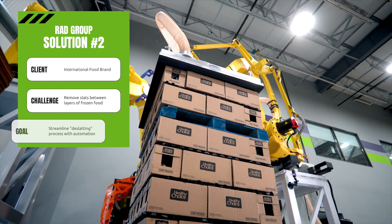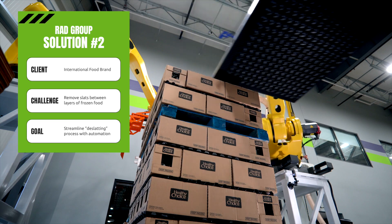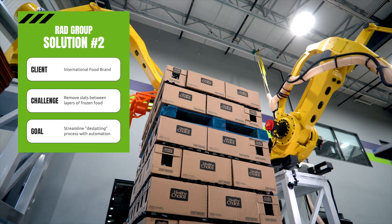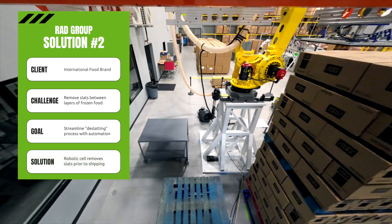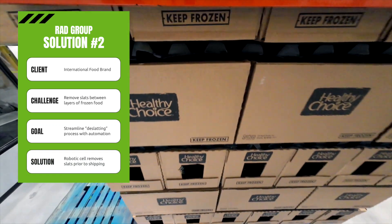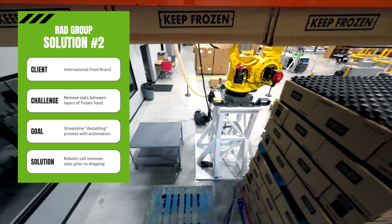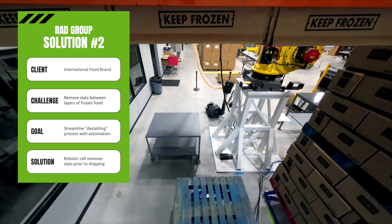These slats needed to be removed prior to shipping so they could be used again and again in the process. DLN's objective was to use automation to streamline the food handling process by automating the deslatting process. Our RAD team created a robotic deslatting cell that would deconstruct pallets and rebuild them while removing the slats in the process. After this automated process, the product is ready to be shipped.